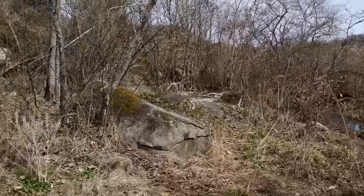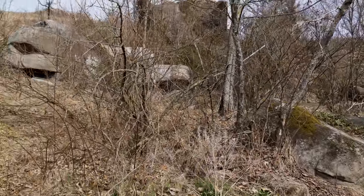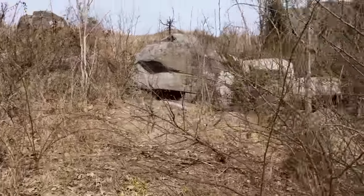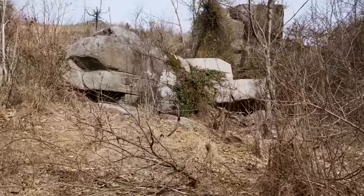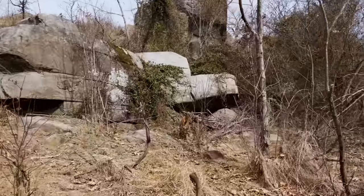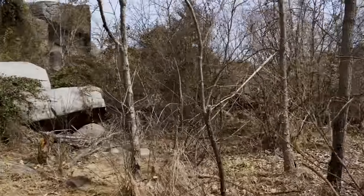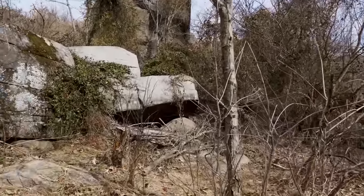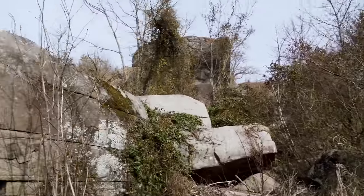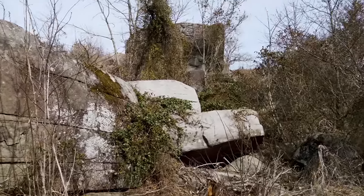I'm approaching the area known as Devil's Den. A lot of people think it became known as Devil's Den after the fighting, but the locals knew it as Devil's Den just because of the weird nature of this place. As you can see, it's pretty thick down here right now. During the time of the battle it probably wasn't this thick — farm animals roaming around would have kept this brush mowed down.